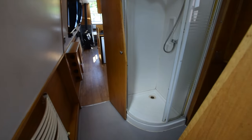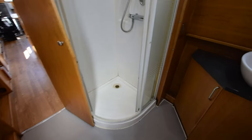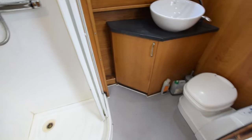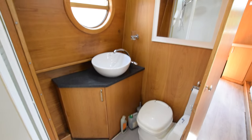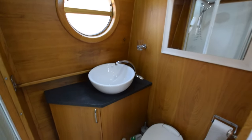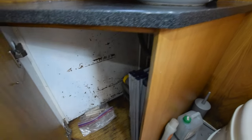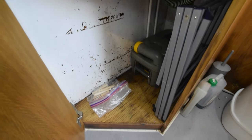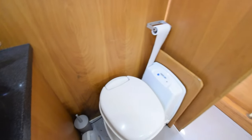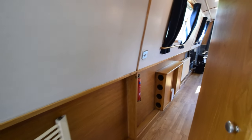Into the walk-through bathroom. Quadrant shower there in the corner, vinyl lined. Nice ceramic basin set on the countertop there in the corner. It's a good-sized room — 6 feet 4 inches long. The loo itself is a Thetford cassette, and there is a spare cassette on board. Heated towel rail there.